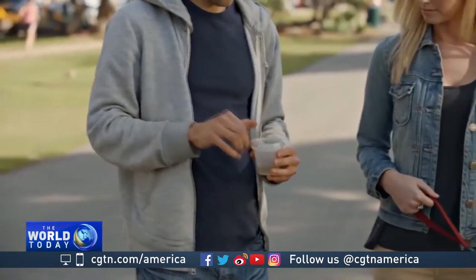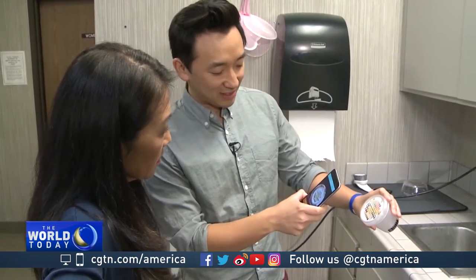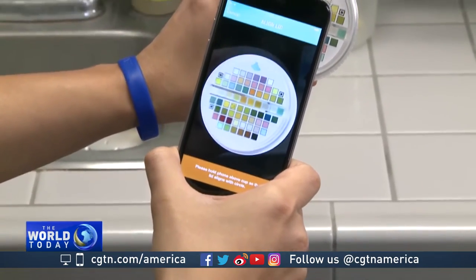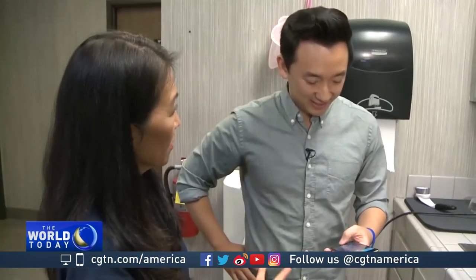Once the sample is in the cup, it takes one flip to soak the test strip, and then you basically line up this lid with the screen. It'll then capture it, and then it gives you the results. This tests 10 parameters — the standard 10 parameters that are tested at a veterinarian clinic — and you can do it in 60 seconds at home.